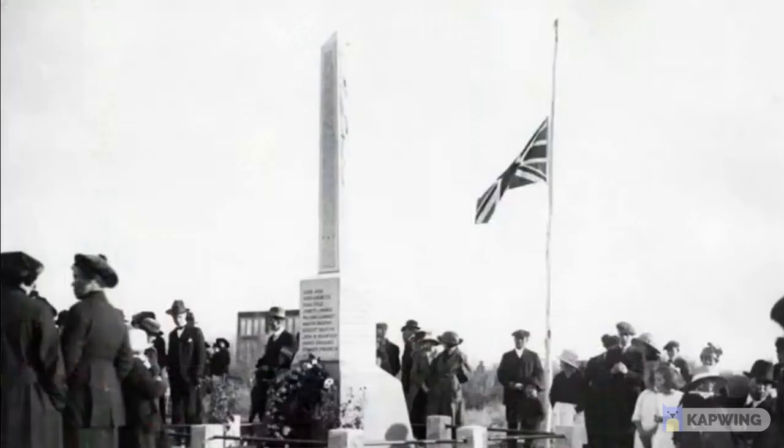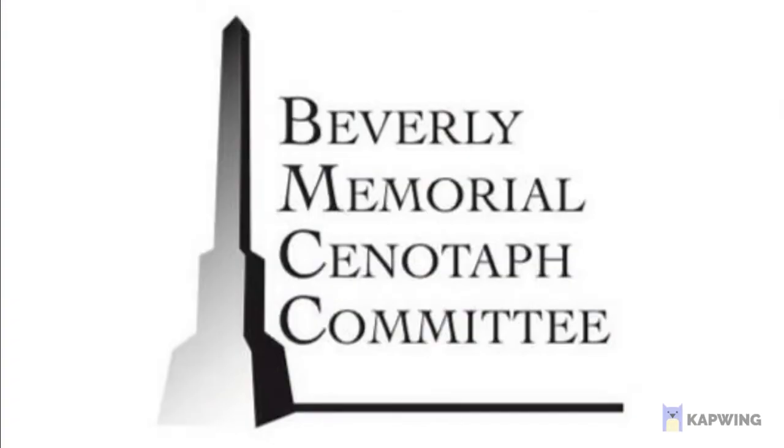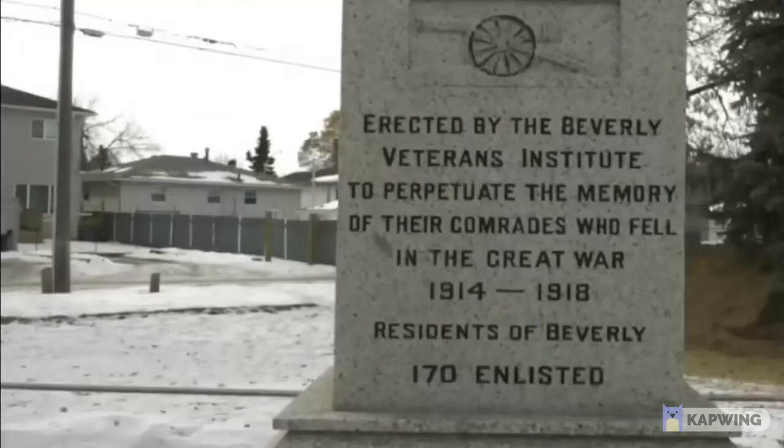This is the Beverly Cenotaph Memorial. It was first created in 1920 in the town of Beverly, which is now known as the neighborhood of Beverly in Edmonton. It was funded and created by World War I veterans who wanted to honor their fallen comrades.